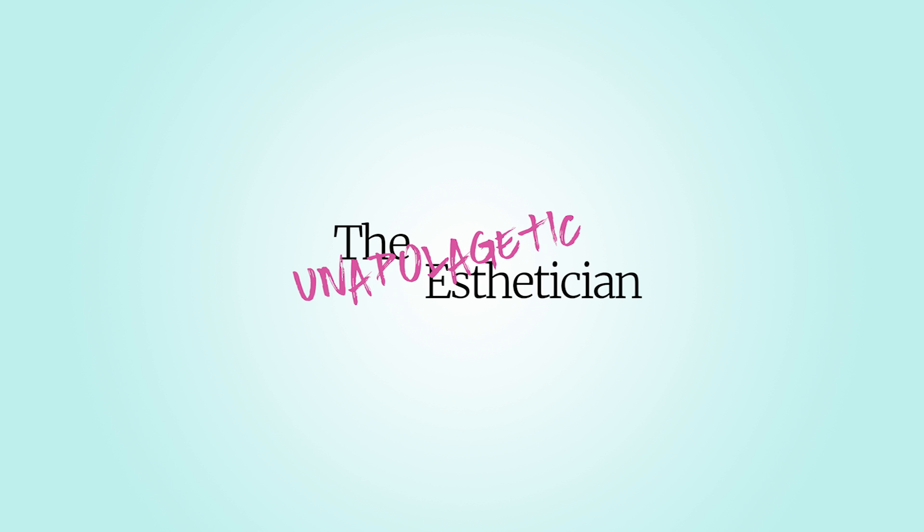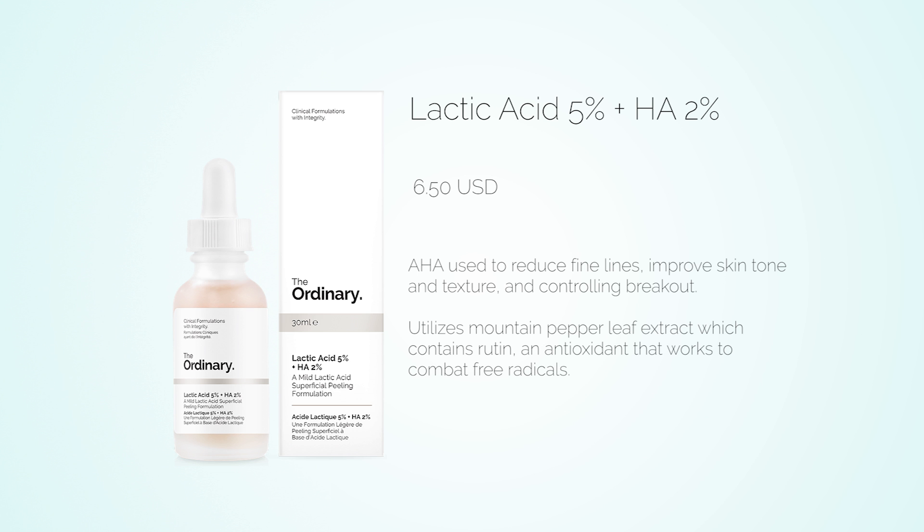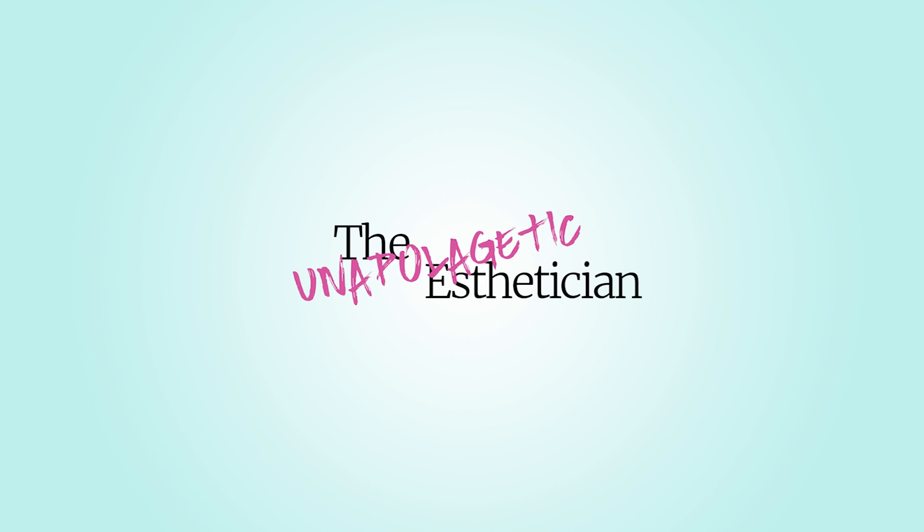Lactic acid is derived from sour milk and is known for its skin softening abilities. It's an alpha hydroxy acid that is great for reducing fine lines, improving skin tone and texture, fading pigmentation, and controlling oiliness and breakouts. Lactic acid has larger molecules than its famous counterpart glycolic, making lactic acid less likely to cause irritation.